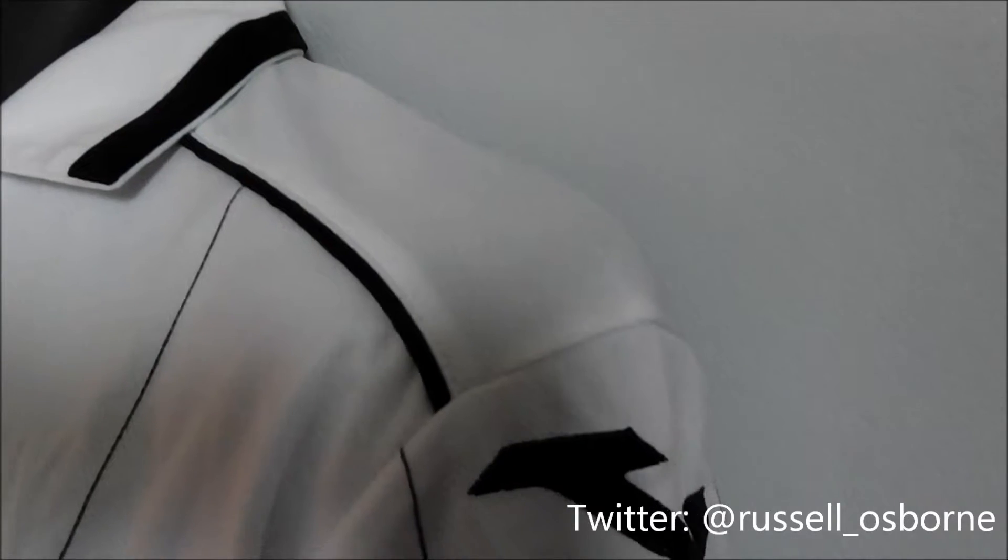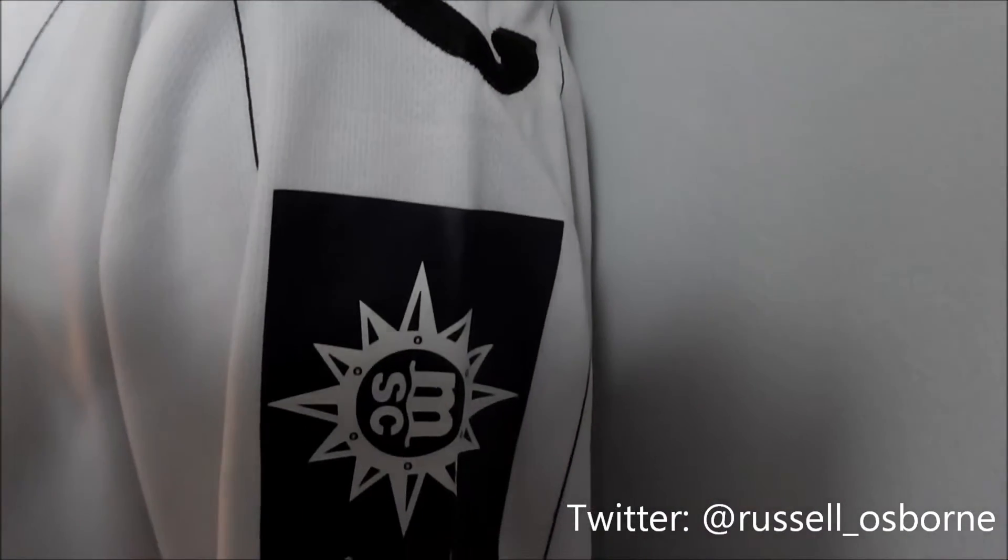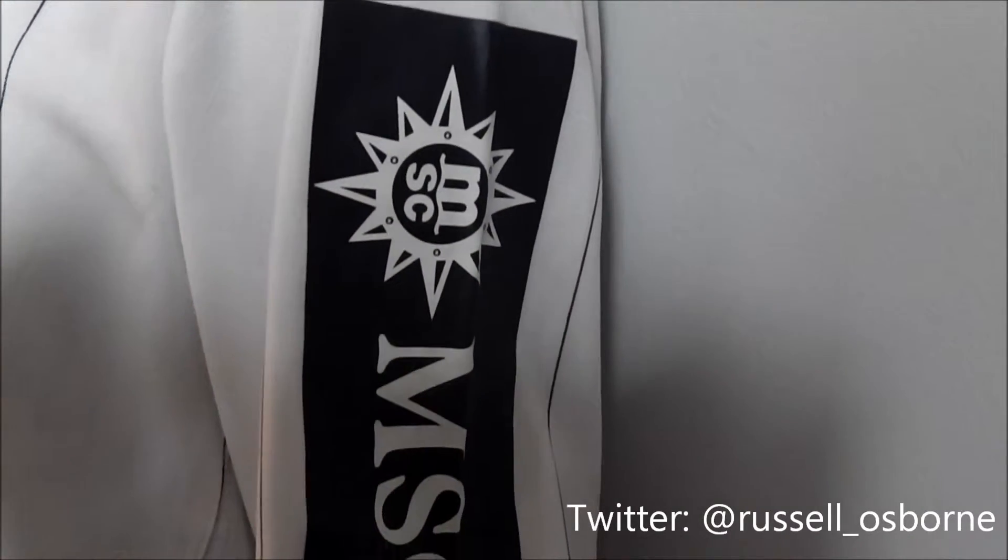The other sleeve has the sponsor MSC printed onto it. MSC are a shipping cruise company.